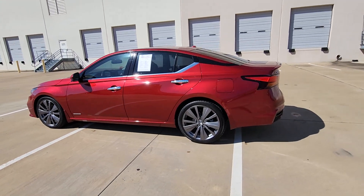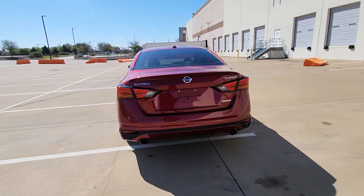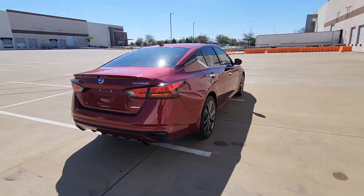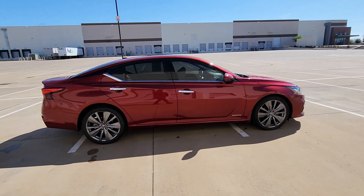Introducing the 2019 Nissan Altima. With less than 50,000 miles on the odometer, this vehicle provides excellent value. Take a closer look at this sporty and practical Altima.